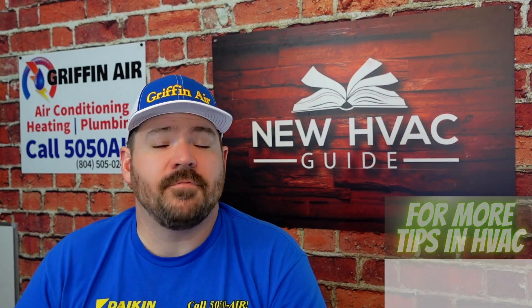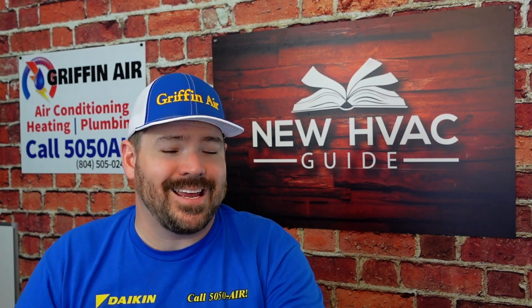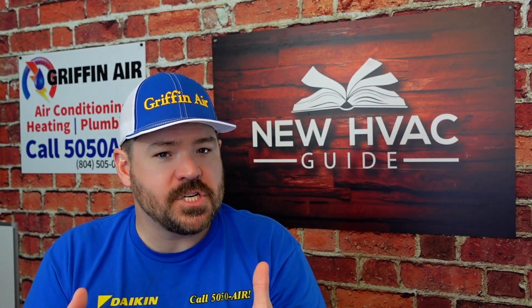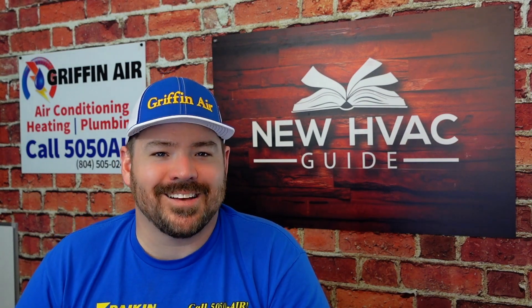If you like this video, I think you'll like this one even more — it's where I break down how to compare heating and air systems and the efficiency ratings. Thanks for watching. Hit that subscribe button. We'll see you next time.